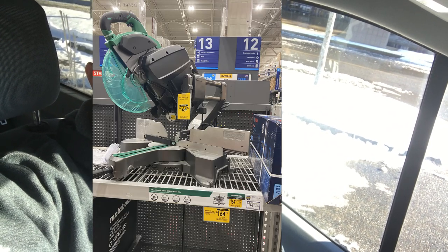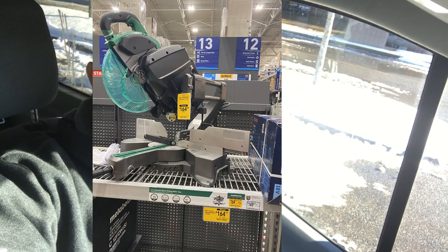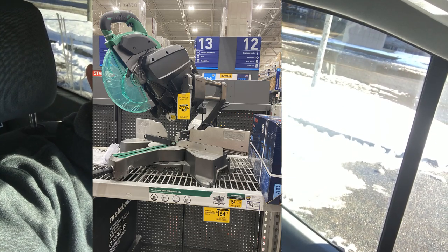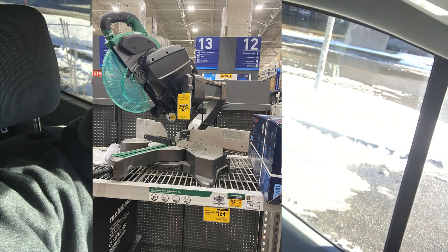You can get the Metabo 12-inch double bevel sliding miter saw — it's over 50% off. It was over $300, now down to $165. Don't let that pass you by. If you're looking for one, go ahead and get it.